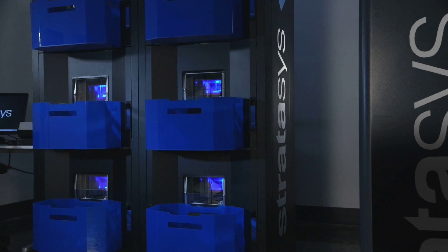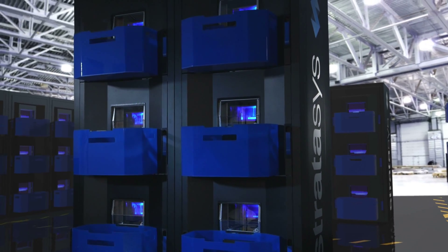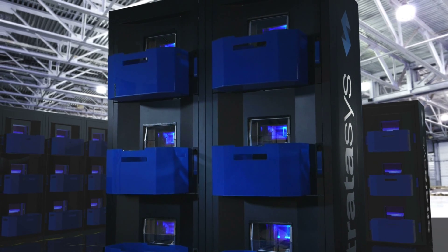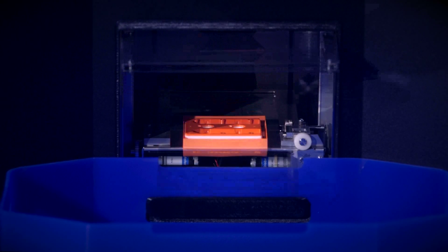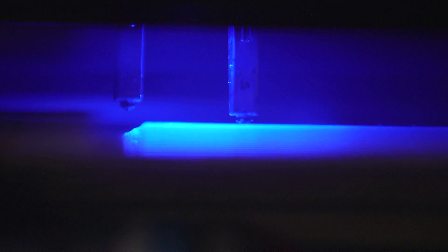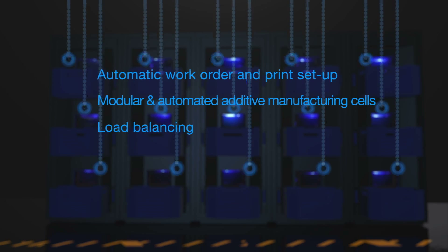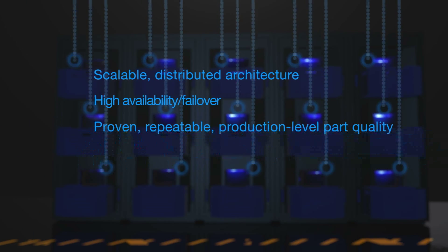Meet the Stratasys Continuous Build 3D Demonstrator — a smart modular FDM 3D manufacturing system with scalable high-throughput capacities designed for reliability and repeatability. The demonstrator automatically cues jobs to print, ejects completed parts and starts the next job without interruption. Helping customers meet unique demands faster through continuous production, using a smart workflow and minimal user interaction.